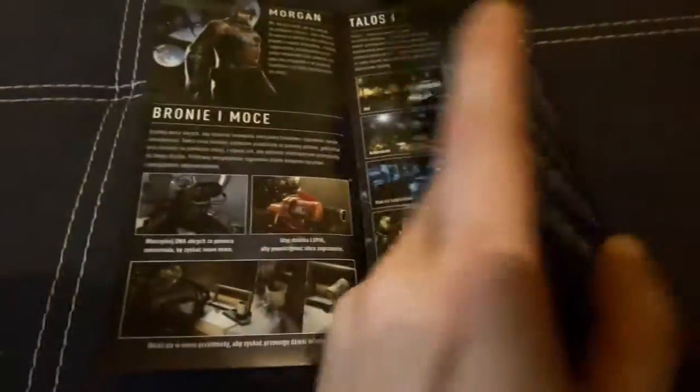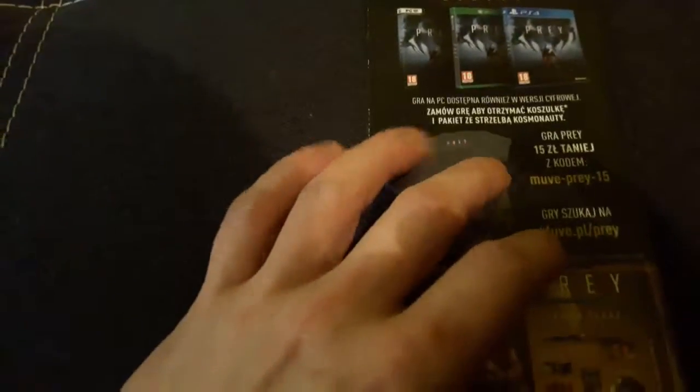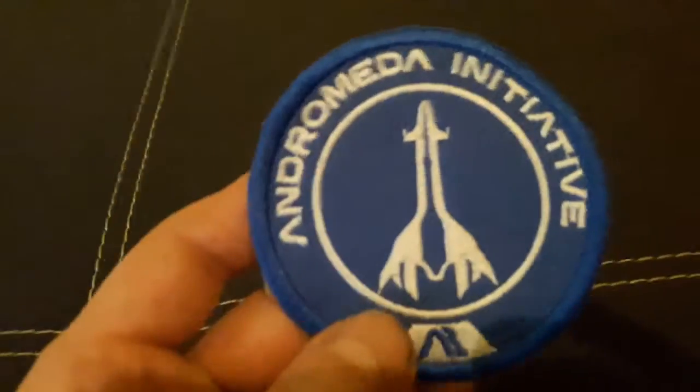A note — and here in the pre-order: if you order by the 5th of the 17th, you'll get a t-shirt and something else, okay. I wasn't even expecting that at all.